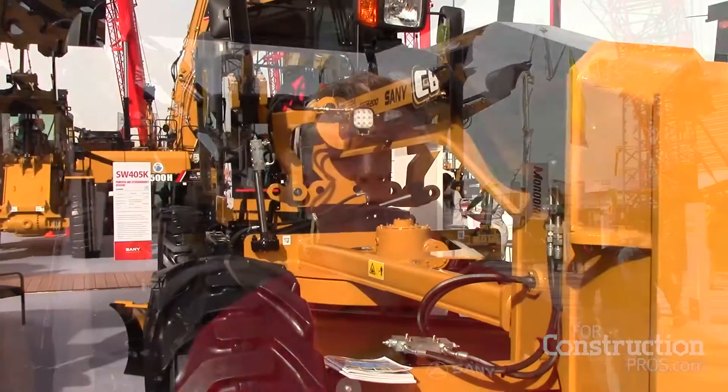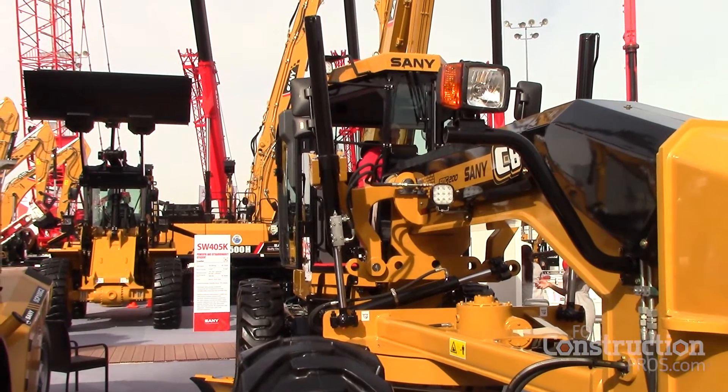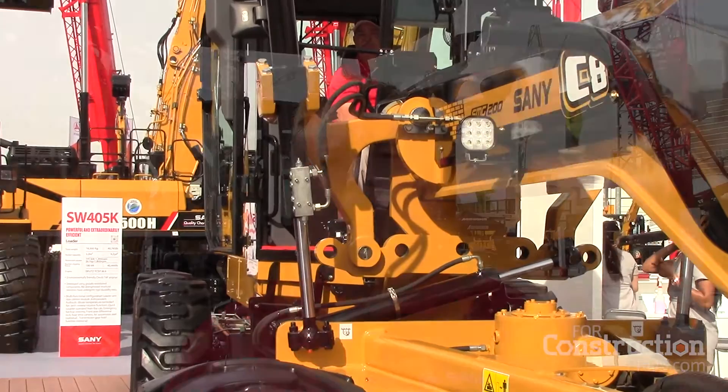We're also at Con Expo introducing our new generation of our SMG 200 motor grader. We're coming out now with electric joystick controls, a steering wheel, and a Tier 4 Cummins engine. And in the lift business, we have now introduced an 8260, which is specifically designed for the wind energy market in a 130 ton RT crane.